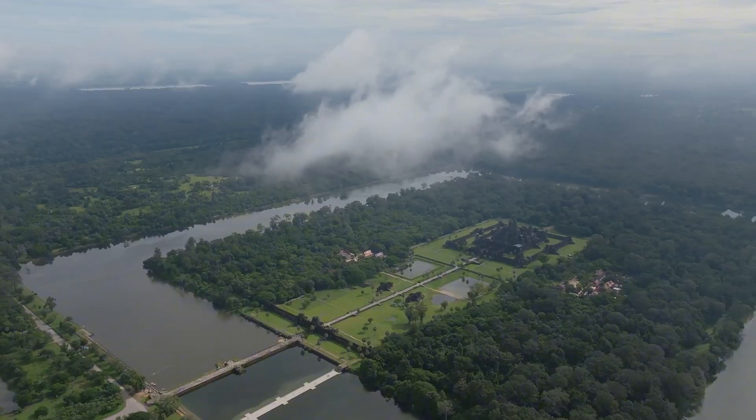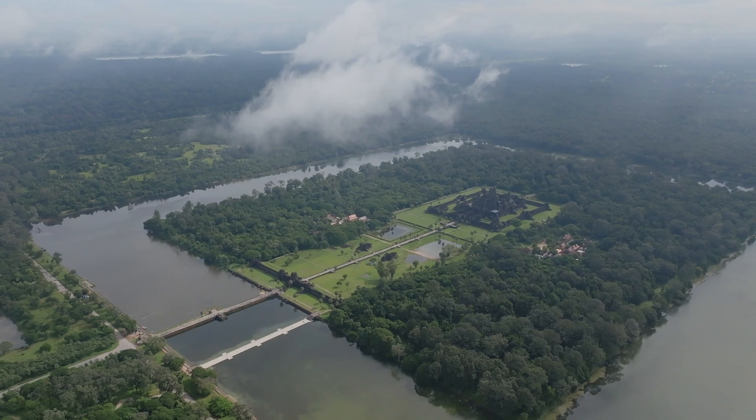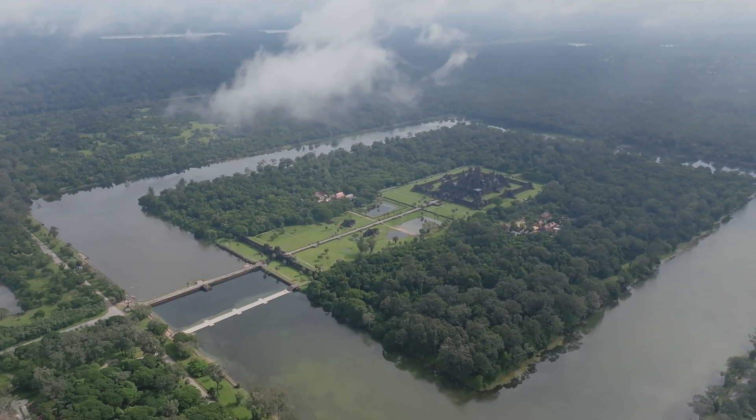Today, archaeologists use airborne laser scanning — LiDAR — to map the remnants of canals and reservoirs hidden beneath the forest canopy, revealing the vast extent of the medieval city.